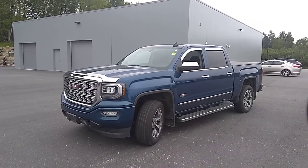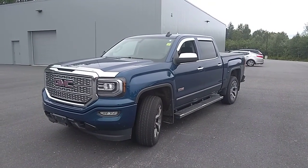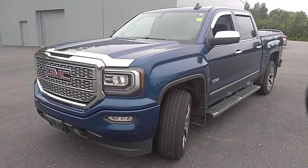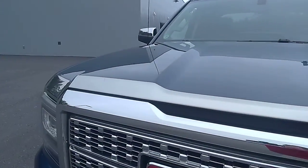Hi there, this is Stu with Drive Muskoka at Armstrong Dodge. We're here today having a quick peek at this 2016 GMC Sierra 1500. We're just going to do a quick walk around the truck today, have a quick look at the quality and condition that it's in, so you can come in to take it for a test drive and know exactly what you're looking at.